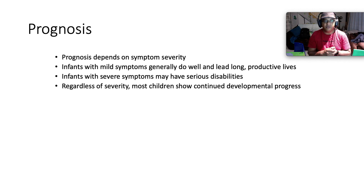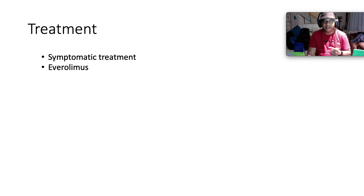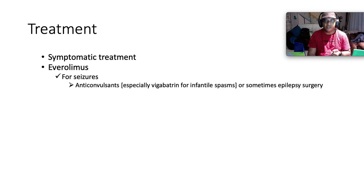In terms of prognosis, it depends largely on symptom severity. Infants with mild symptoms generally do well and lead long, productive lives. Infants with severe symptoms may have serious disabilities. Regardless of severity, most children show continued developmental progress. For seizures, we can use anticonvulsants — especially vigabatrin for infantile spasms — or sometimes epilepsy surgery if refractory.